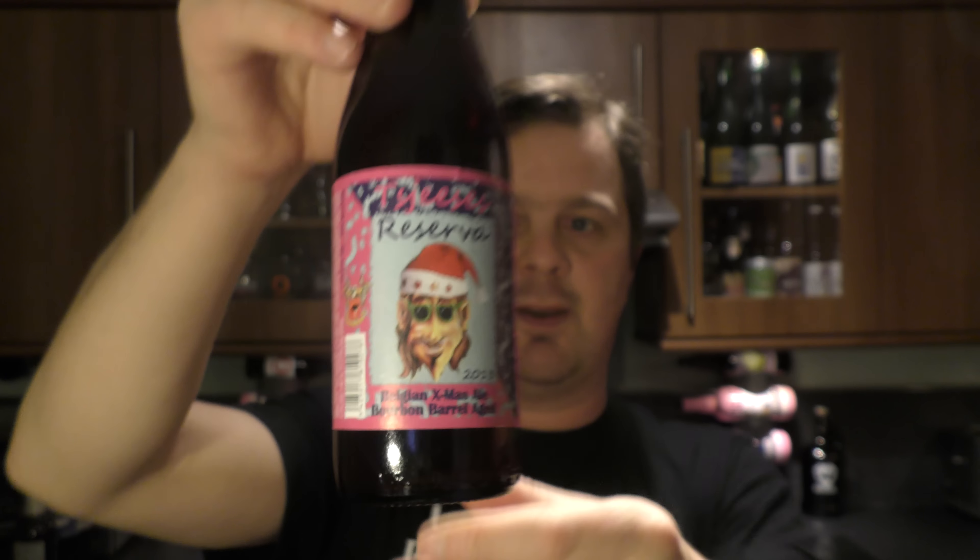Awesome, awesome looking label on that. Gold bottle cap. So it's now a two-years-aged Reserva. It's from Belgium. It's 10% ABV. Looking forward to this.